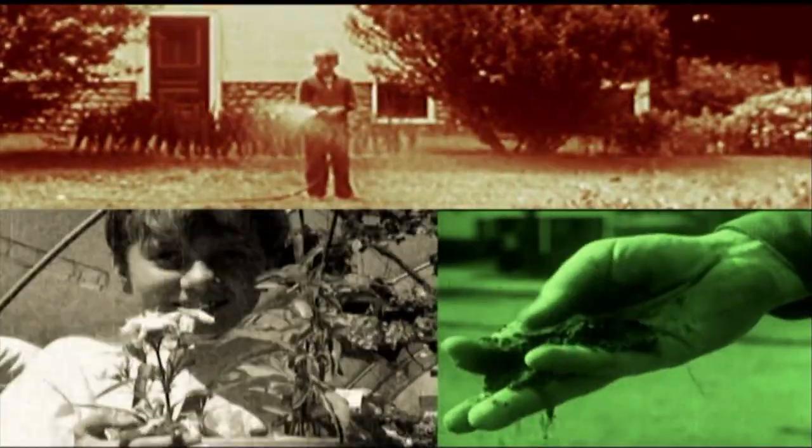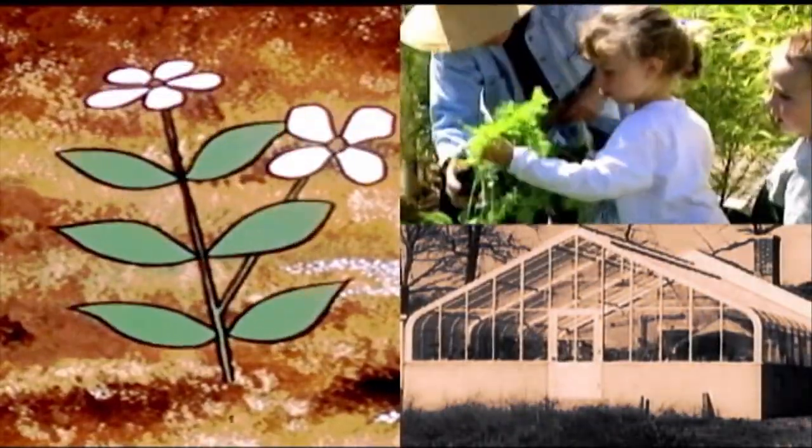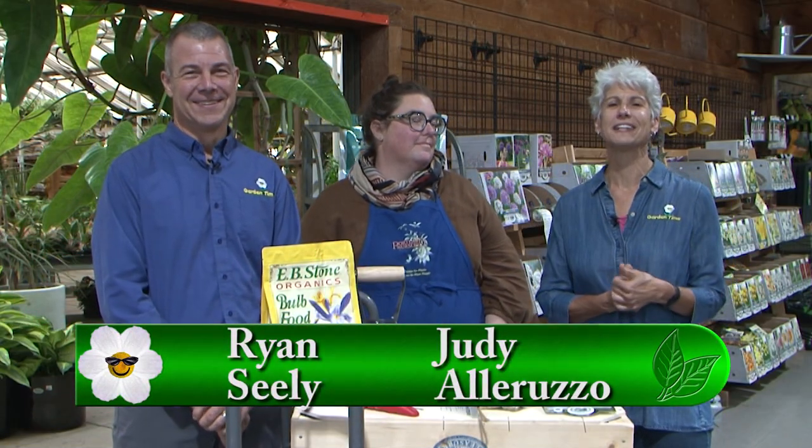Welcome to the Garden Time Podcast. We're based in the Pacific Northwest of the United States in a Zone 8 region. This zone deals with plants that can survive in 10 degrees Fahrenheit or warmer. I'm producer Jeff Gustin, with your hosts Judy Allaruzzo and Ryan Seeley. Welcome to Garden Time Podcast. I'm Judy Allaruzzo with Ryan Seeley.